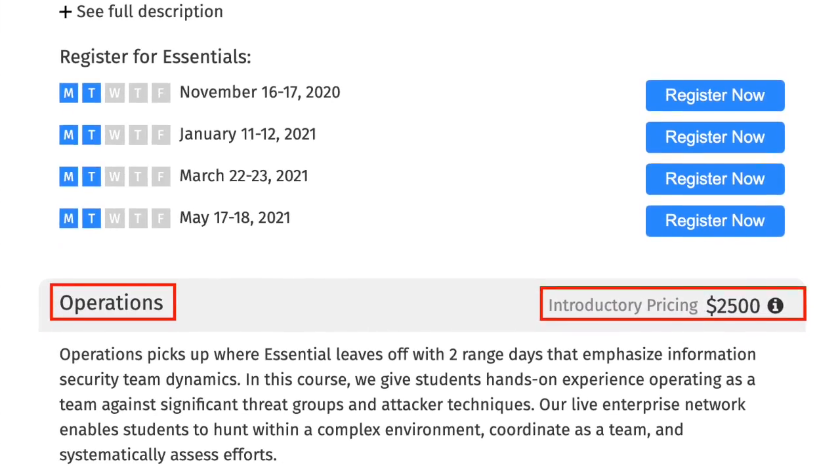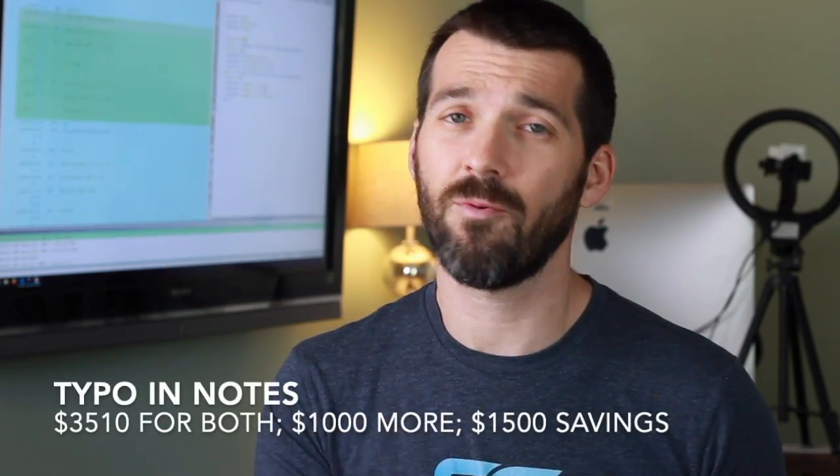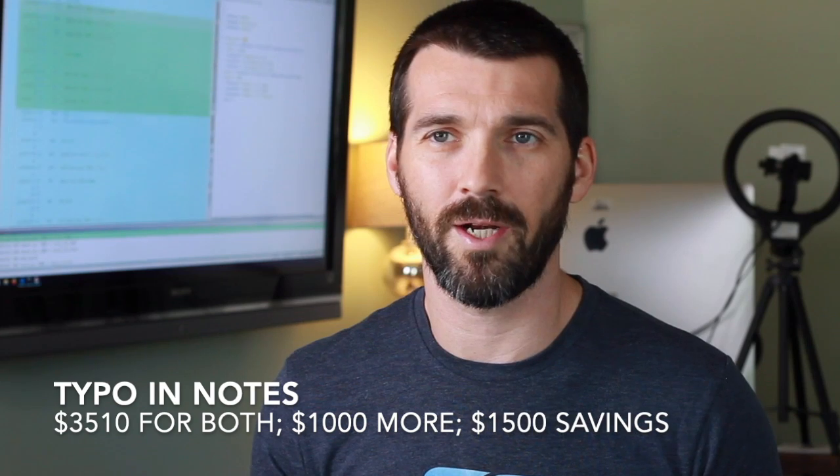On pricing: the two-day essentials course is $2,500 for an individual, and the operator course is also $2,500. If you want all four days, it's $3,150 — so basically buy one and for roughly $600 more you get the second one, which is a no-brainer. That's a lot for an individual but if you're working somewhere, $2,500 to $3,100 is not too significant in training dollars. Be sure to check the links below as pricing is subject to change.